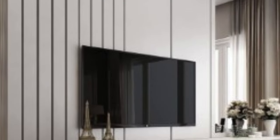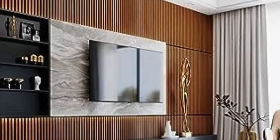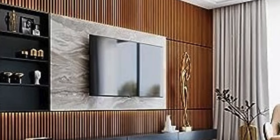Wooden wall panels, a classic choice, provide warmth and sophistication to spaces. These panels come in various styles, from traditional raised paneling to more contemporary geometric patterns, allowing for a wide range of design possibilities.